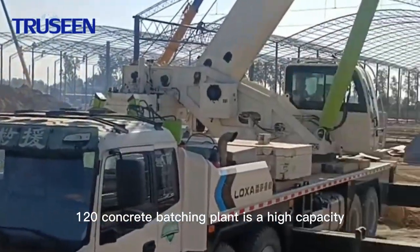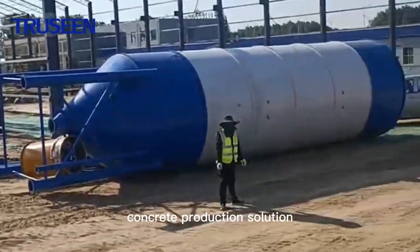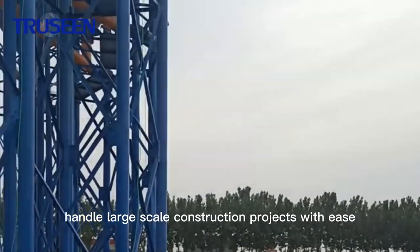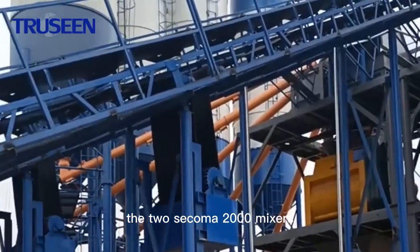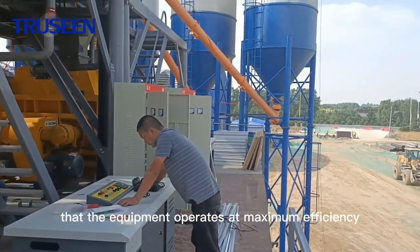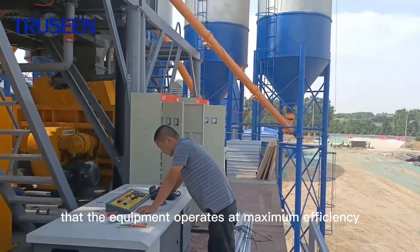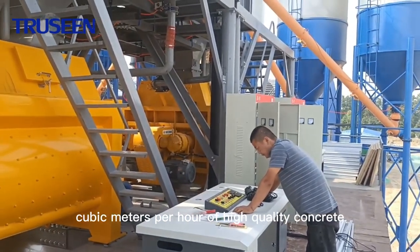Trusene Double Line 120 Concrete Batching Plant is a high-capacity concrete production solution that can handle large-scale construction projects with ease. The two Sycoma 2000 mixers and two concrete batching machines work in tandem to ensure that the equipment operates at maximum efficiency, producing up to 200 cubic meters per hour of high-quality concrete.